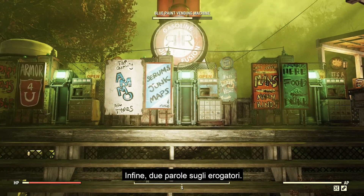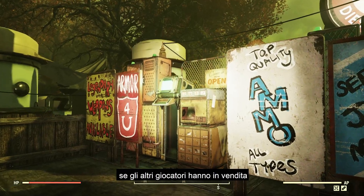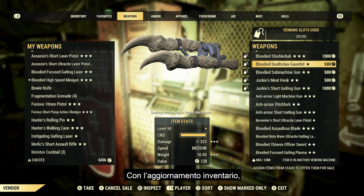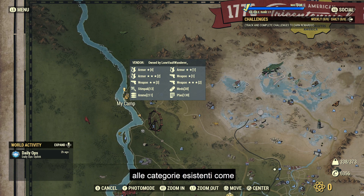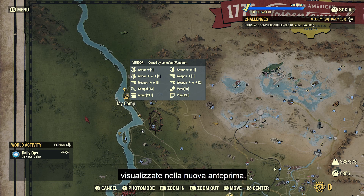Finally, let us chat about vending machines. A requested feature from the community has been the ability to more easily determine certain items that other players have for sale in their vending machines, such as legendary items, without needing to travel to a camp first. With the Inventory Update, we are providing you with new previews of player vending machines when examining them from the map. These previews will show you the exact number of 1, 2, and 3 star legendary weapons and armor up for sale, in addition to the existing categories like regular weapons, armor, ammo, and meds. Moreover, empty categories will no longer be displayed in these new previews.